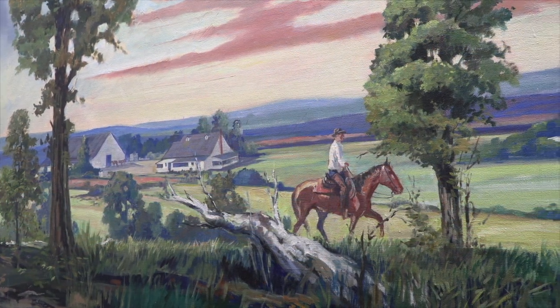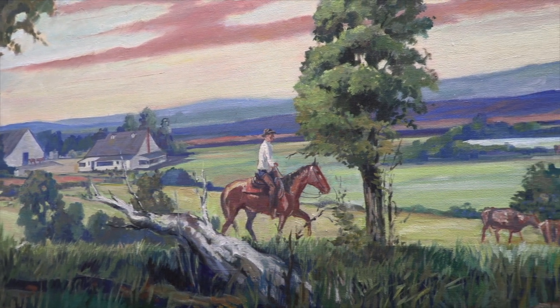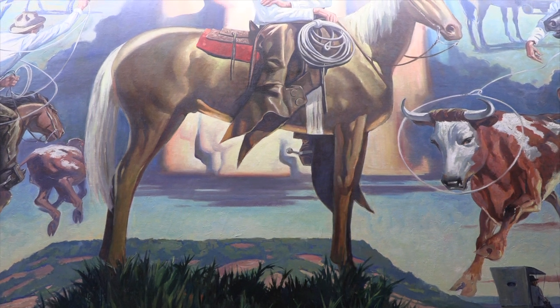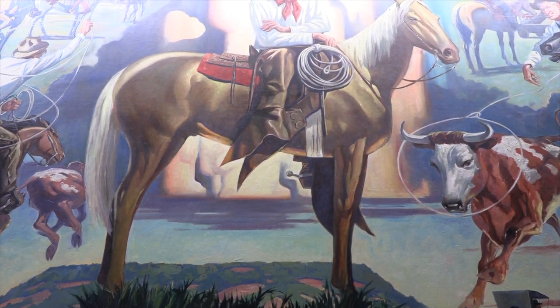The first stop is a rare view of the Rogers Ranch about 12 miles from Claremore. Pictured dead center is Will on top of one of his favorite horses, Comanche.